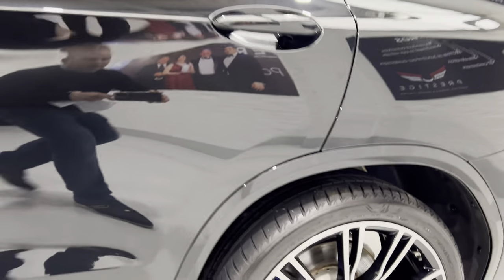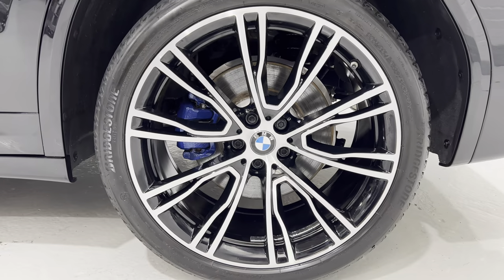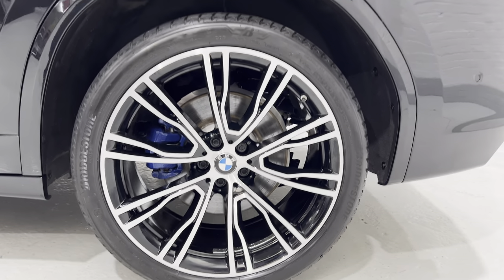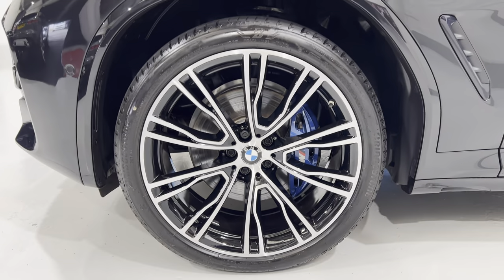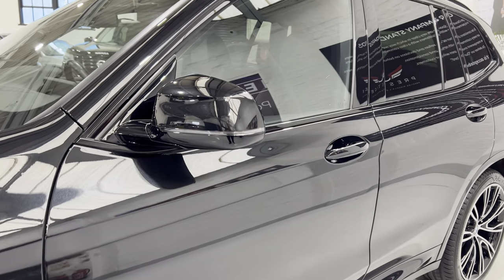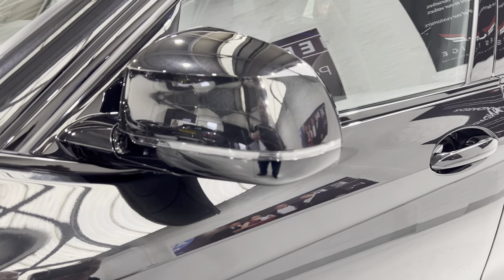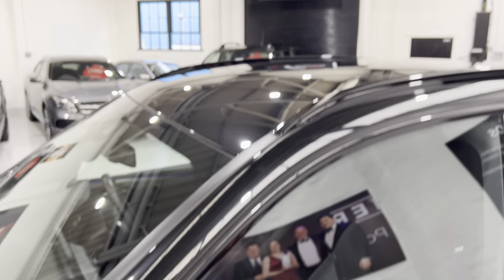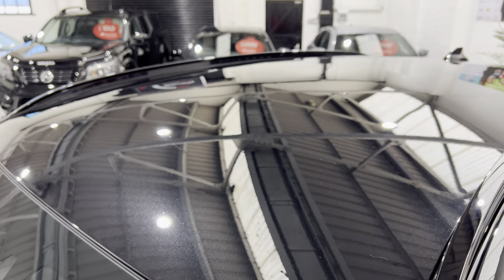Showing you the alloys again — both sets of wheels. Both wing mirror caps have been checked out as well, and I'll show you the front of the roof too.